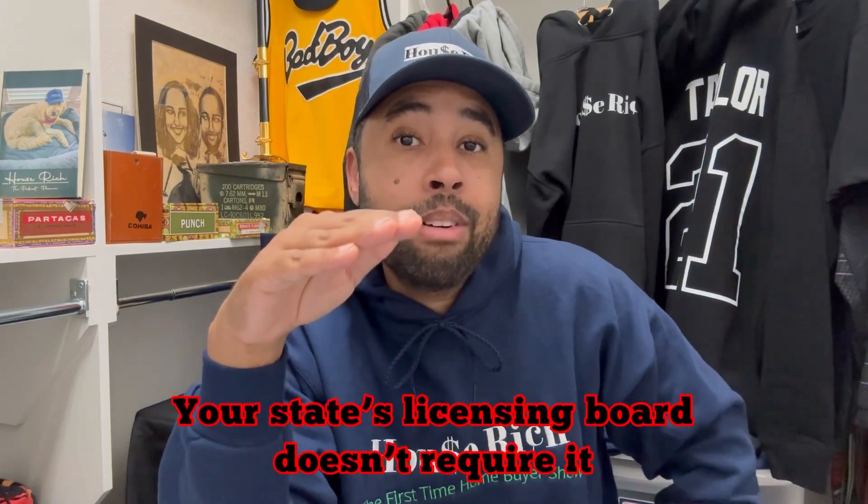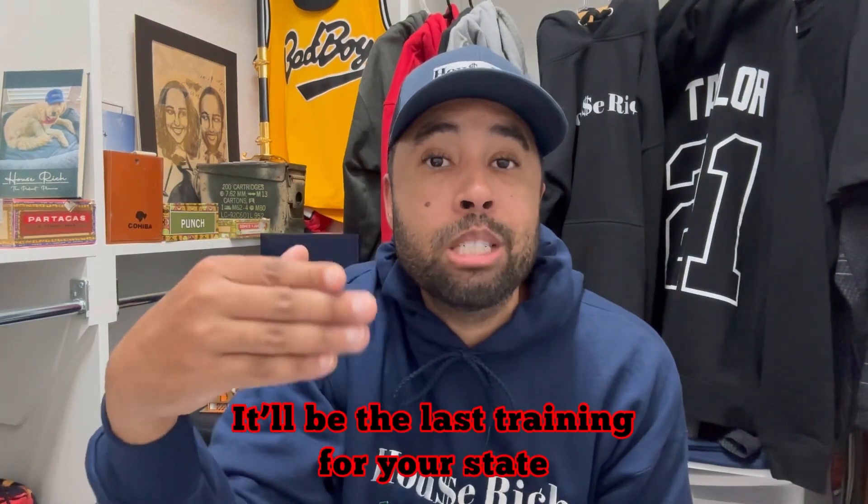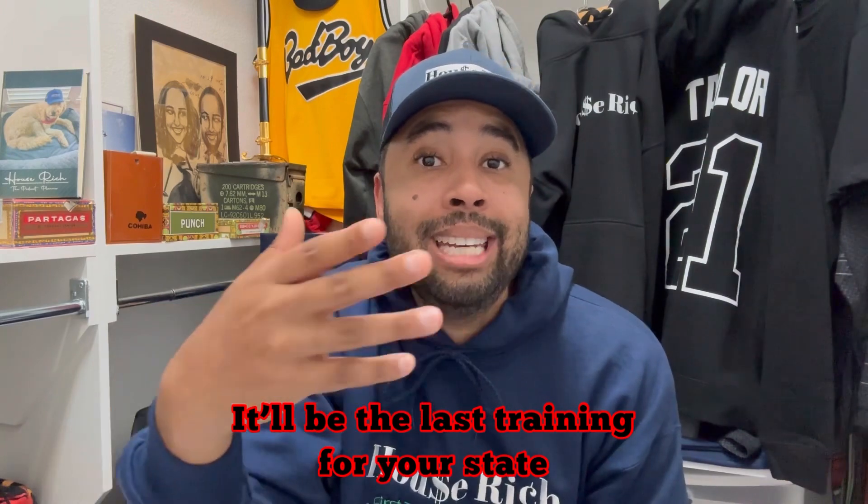In Texas, there are 180 hours of training broken into six 30-hour modules. However, there's actually a seventh module on the CE Shop website. So you go through all six, then there's a seventh — which I assumed you had to do because you had to do the first six to get all your certifications. But number seven you don't actually have to do. I spent a whole extra week going through this module seven that I didn't have to do.